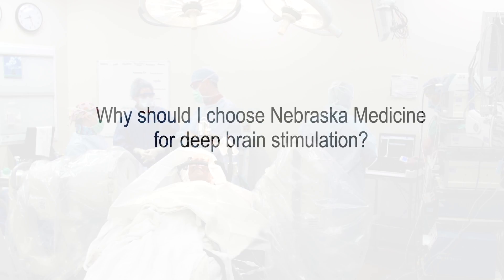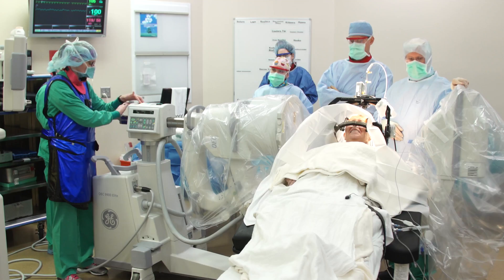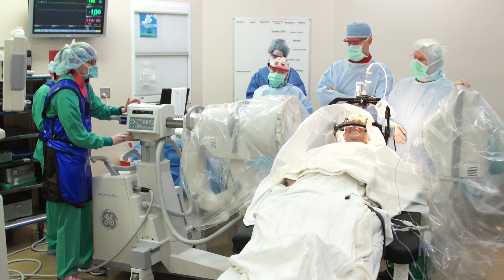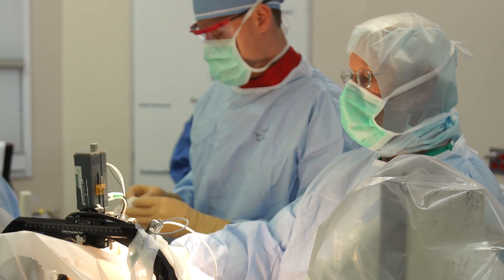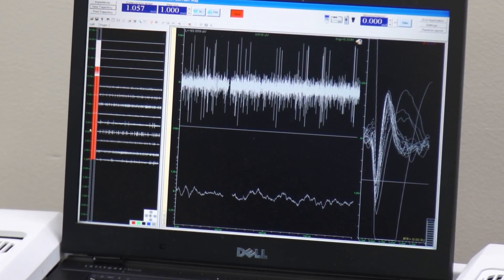Nebraska Medicine is really a gem with respect to the management of movement disorders. We're the only center in the region that has a truly comprehensive approach to management, which includes not only the movement disorders specialists and the neurology doctors,